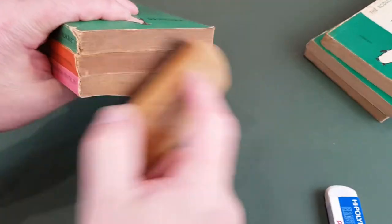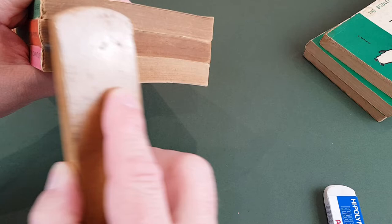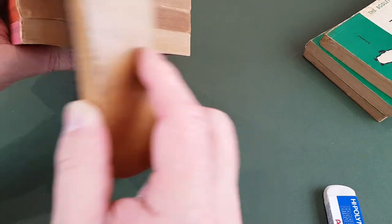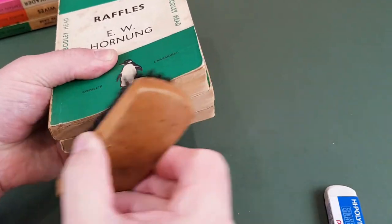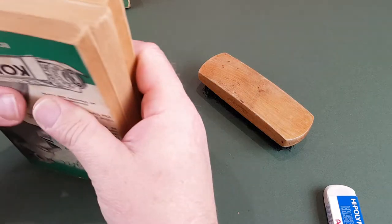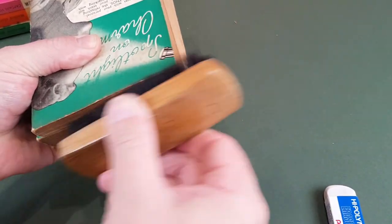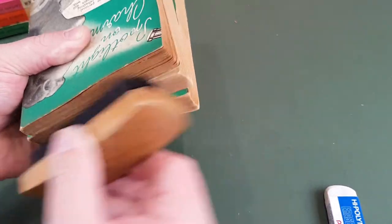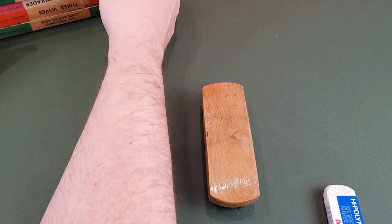It definitely lightens them, doesn't it? Very nice. We'll store these over this side this time as we go through them. Lots of dust coming off there. It's funny — just certain books really haven't been stored in the best of environments and they've ended up getting super dusty, but that's fine. That's why I'm going through these — to get these books looking absolutely as good as possible.